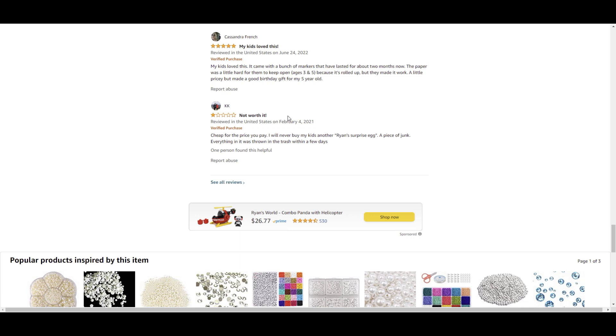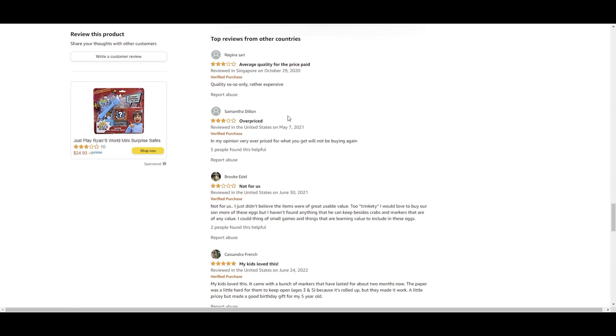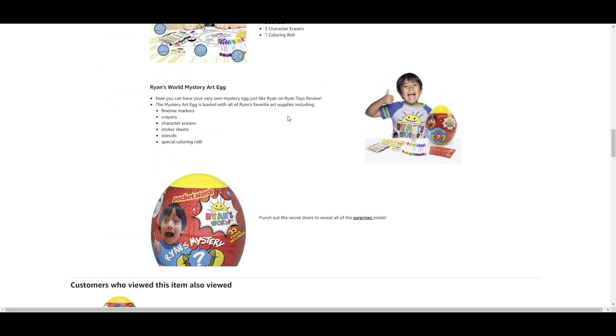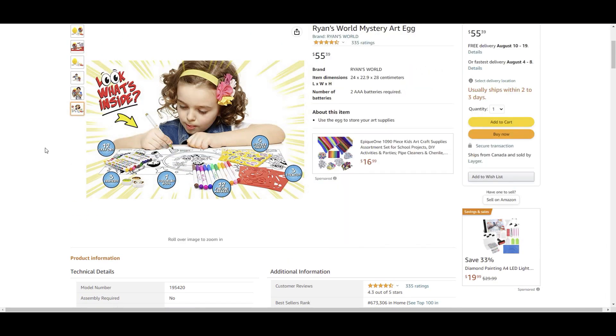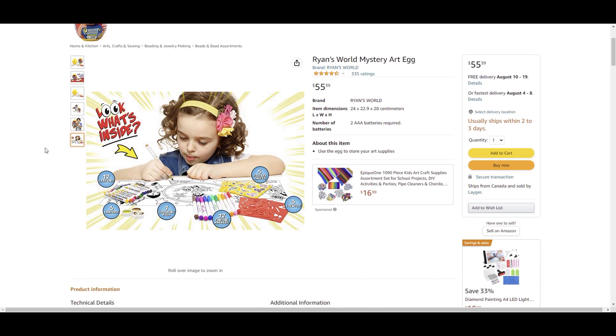For $10 you can literally put this whole kit together — it won't be branded Ryan, but you can give your kids some really nice dollar store art supplies. Objectively, I probably would not buy this if I had a kid to buy a gift for, because $55.39 is a little bit unreasonable for what it is. But I can see the value for a kid who enjoys Ryan — unpacking all these little supplies from the oversized egg. Maybe it sparks creativity and the $55 investment ends up being worthwhile if the child enjoys creating art.